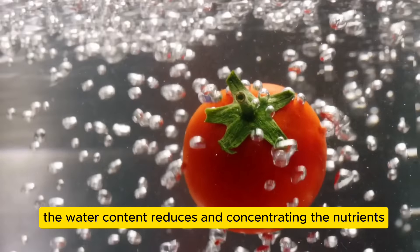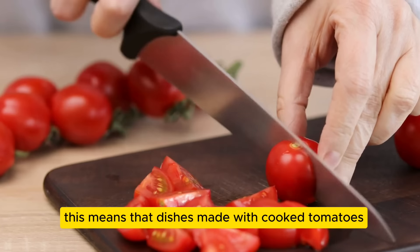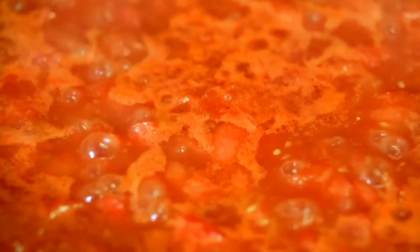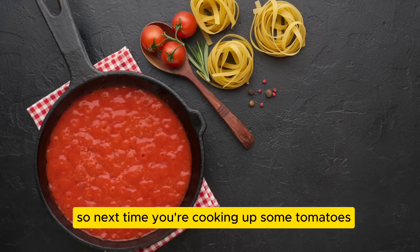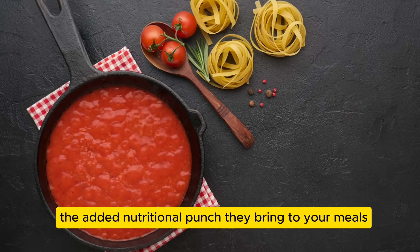What's interesting is that cooking tomatoes can actually increase their potassium levels. As they cook, the water content reduces, concentrating the nutrients including potassium. This means dishes made with cooked tomatoes or tomato-based sauces can offer a potent boost of potassium. Understanding how cooking affects nutrient levels is key for those managing their potassium intake.